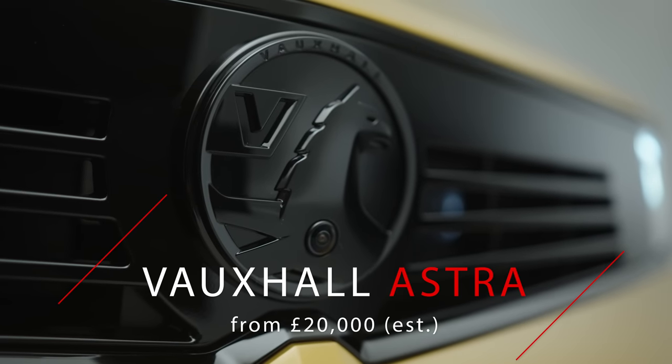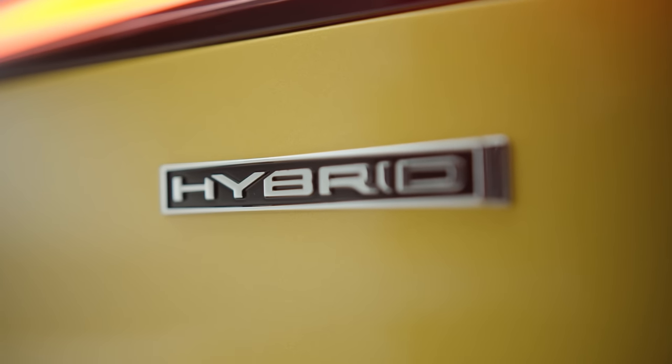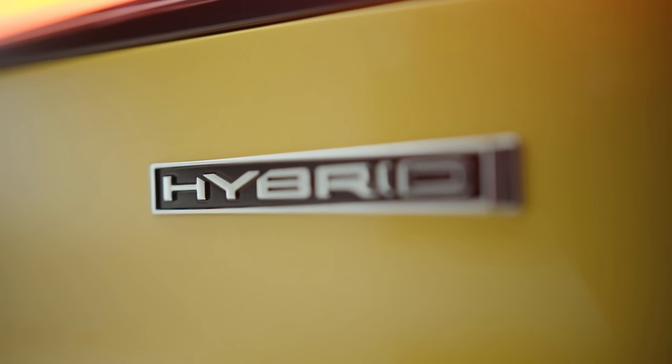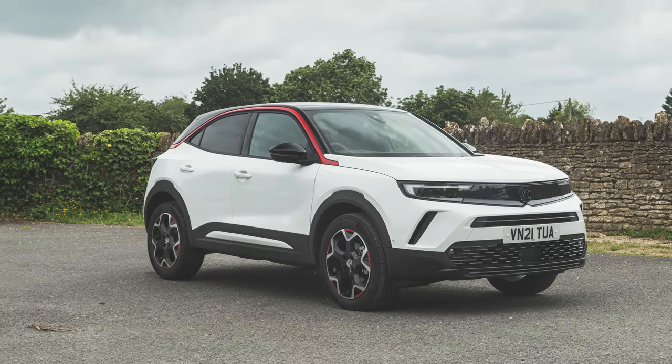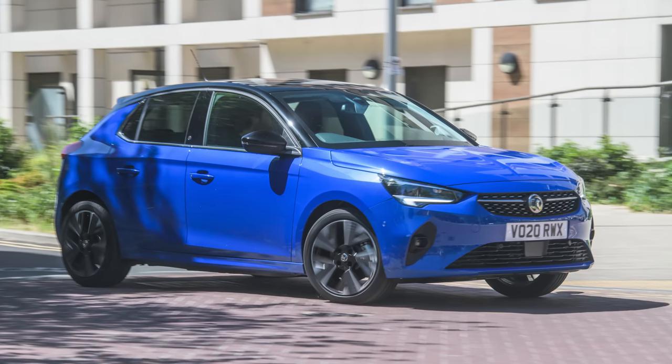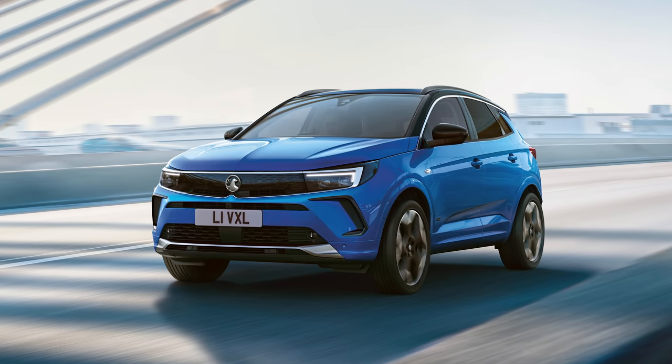There have been big changes at Vauxhall recently. The new Astra is part of a very heavy update to their lineup, and this makeover is similar to the significant one the Mokka received recently. Before that we had an all-new version of the very important Corsa as well. There's also another big update due for the Grandland, which we'll see in the UK later this year.